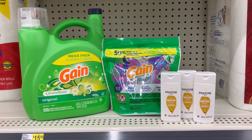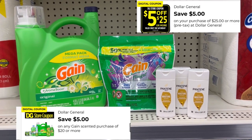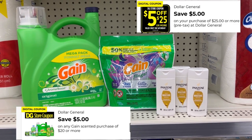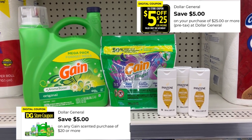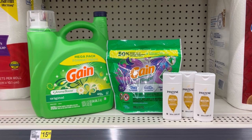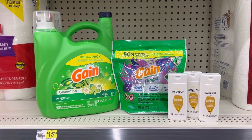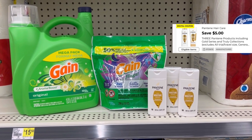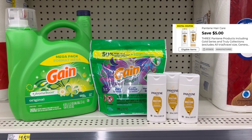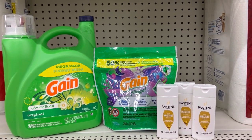Once again, $25.70 for everything. Put your number into the pin pad — your $5 off of $25 will come off for the whole purchase, and then the $5 off of $20 Gain will come off for your Gain items. Then we have a $3 digital for the 154-ounce Gain, no digital for the flings, and a $5 digital for the Pantene. After it's all said and done, we'll pay $7.70 for everything.